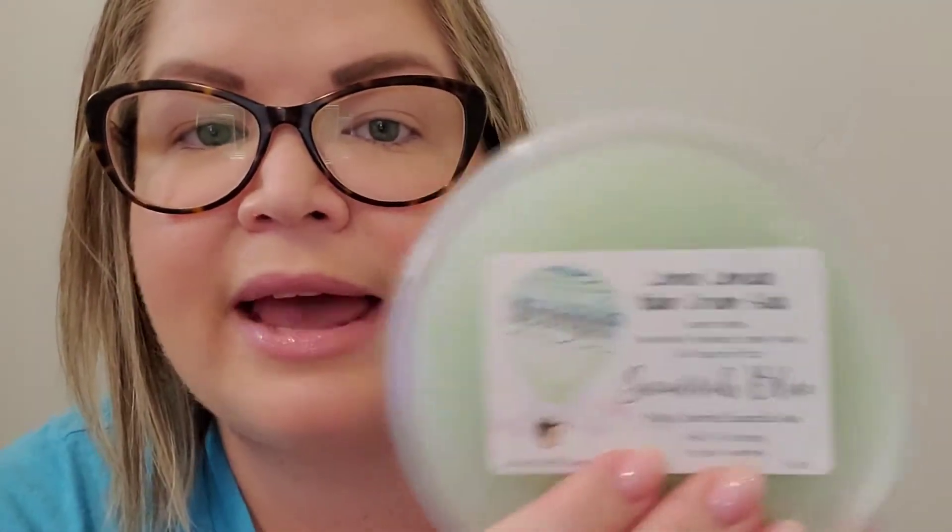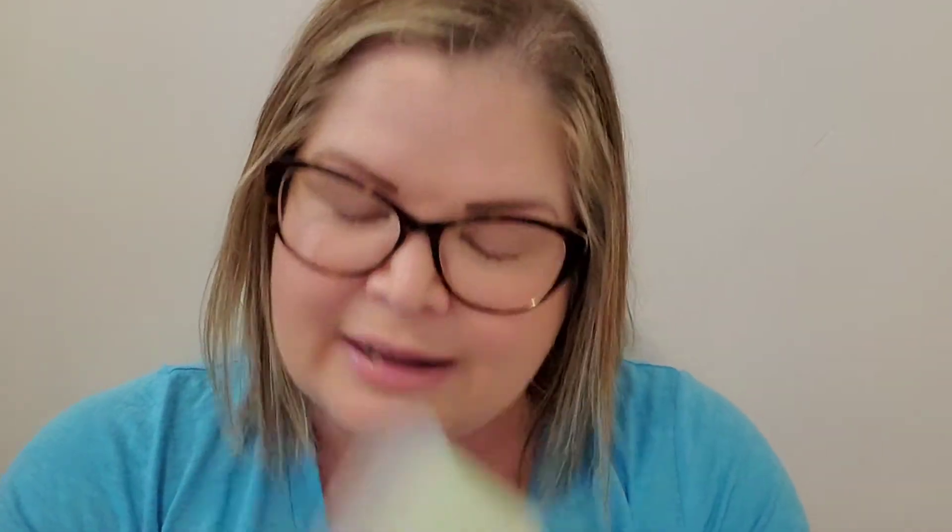I'm going to let these cure a couple more weeks — I always let wax cure at least two to four weeks. This next scoop is Lemon Limeade Italian Cream Soda, and I saw people in the group really, really like this one, so I snatched it up. The notes are Lemonade, Limeade, Cream Soda, and a Touch of Fizz. It's definitely fizzy — you get that fizzy soda pop zing — and then lemonade and limeade together. Really, really good.